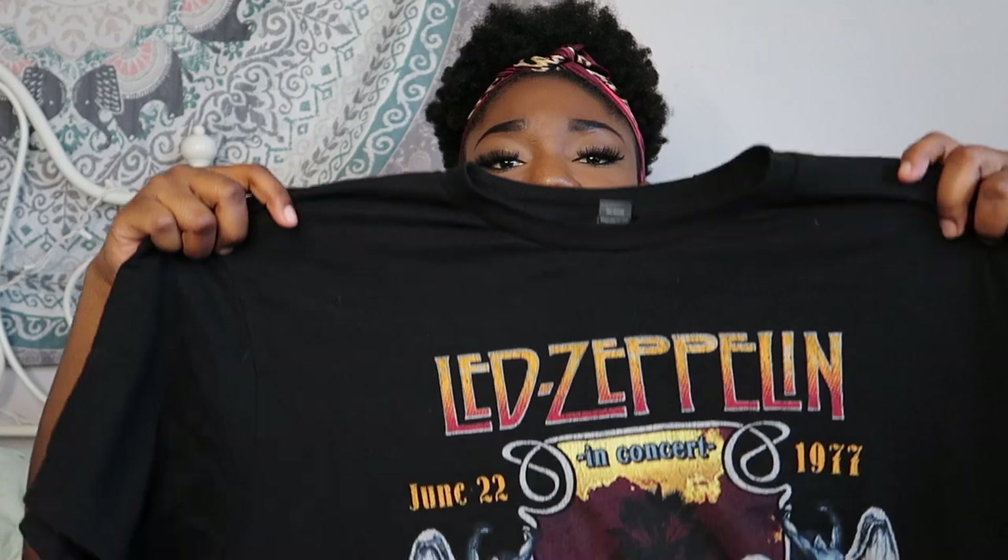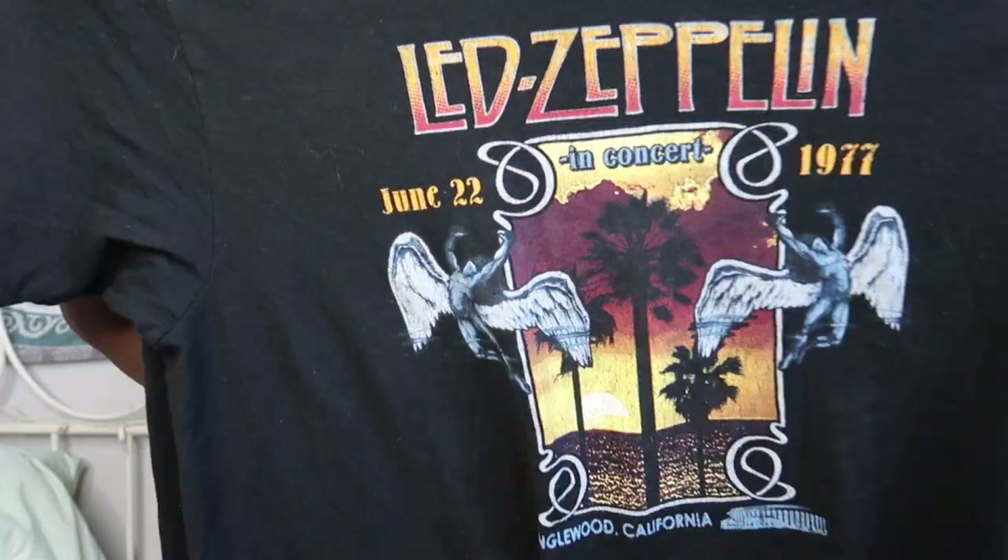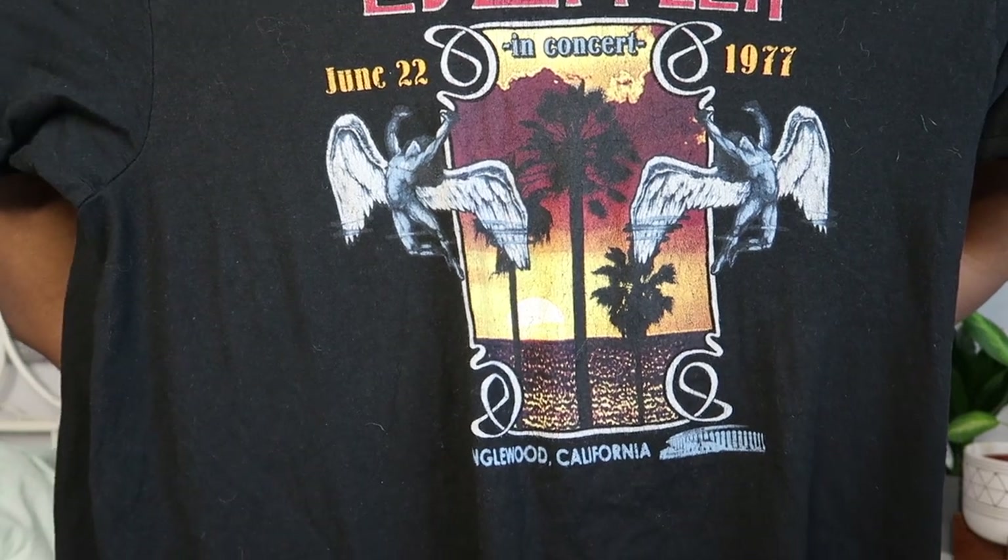This is my Led Zeppelin 1977 Inglewood t-shirt, also a men's extra large. It's cotton so it feels super soft and comfortable — sometimes I'll wear it to sleep, which stretches it out and adds a little more distressing. It's really breathable even though it's black. This one was also $23.50. Old School Tees is really decently priced for licensed merchandise, because band and concert tees can be so expensive.